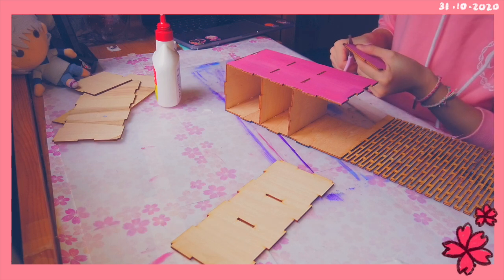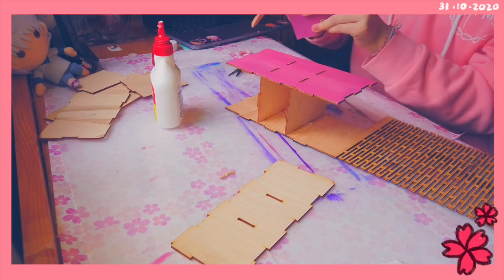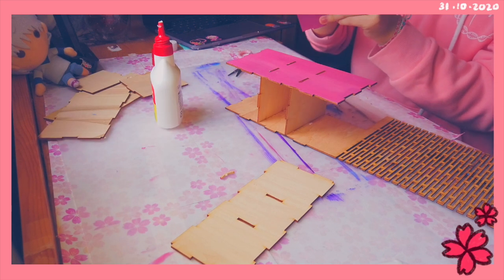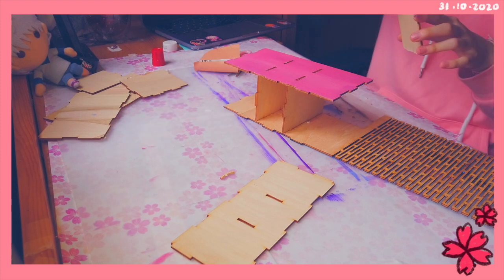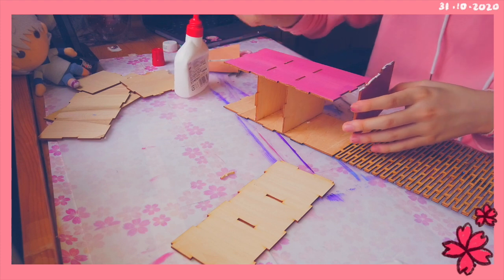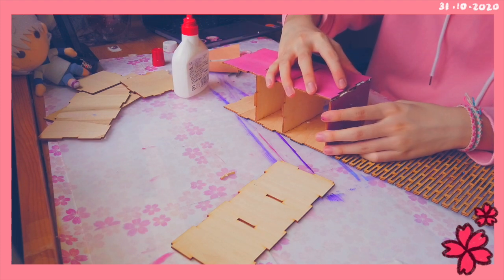I never knew I could cut wood! Interesting experience. Let's just ignore the fact that I cut the wrong thing — thank god I noticed, or else I'd be screwed.